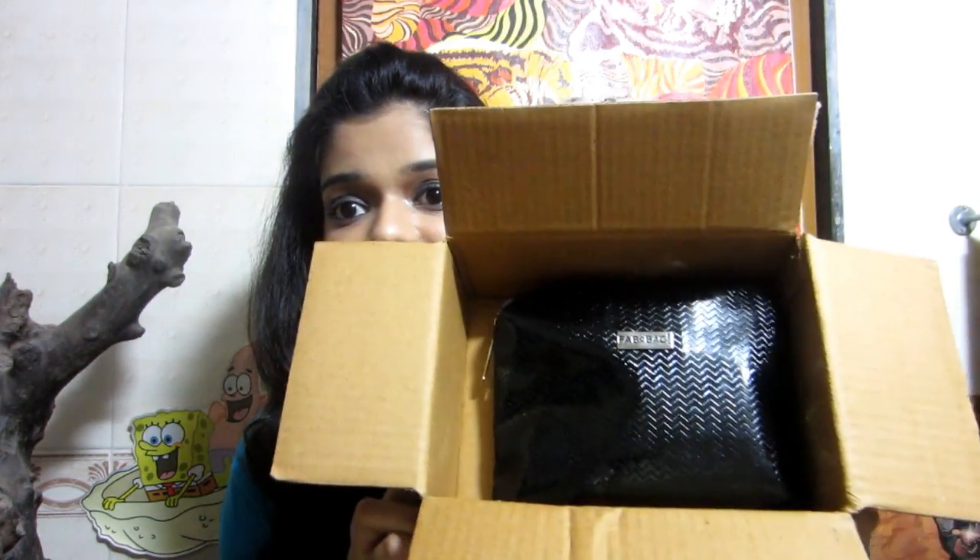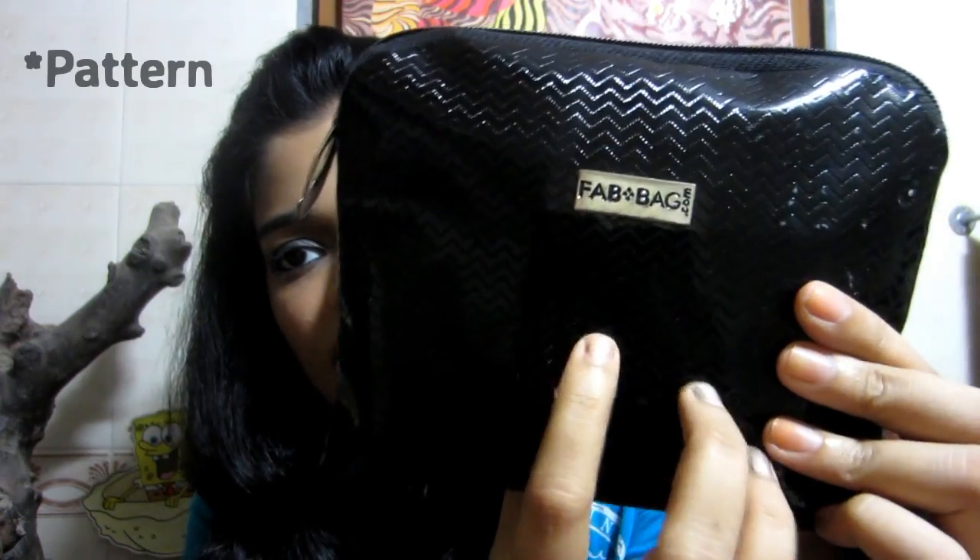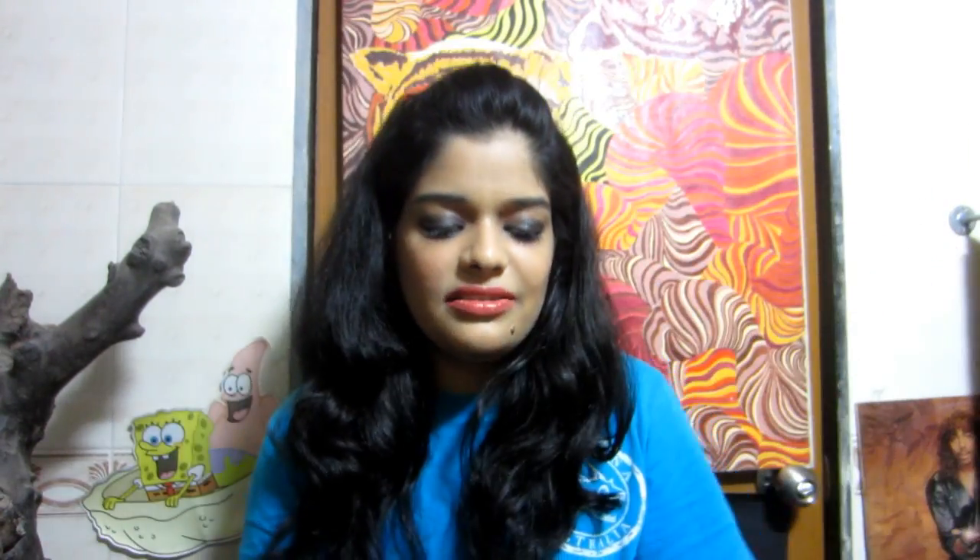This month's bag looks like this! I like black, so yay — finally a black bag. It has a shiny texture and fine prints on it. The bag is definitely a winner this time; last time I didn't really like the bag, but this one is amazing. It does feel a bit lighter compared to previous bags, so I guess the products might be fewer.